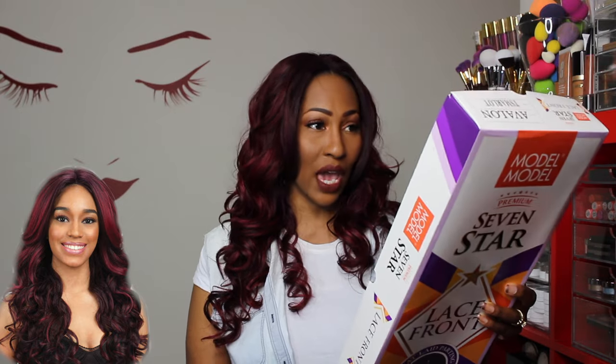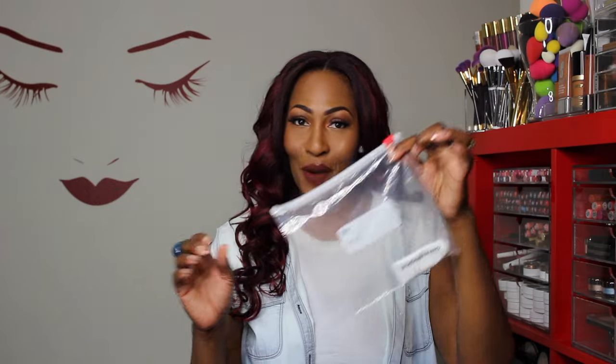This wig is from Model Model — it's their Seven Star Lace Front, and this one is called Avalon. It comes in a huge, ginormous box. It's a synthetic wig and my color is TS Merlot. I'm really feeling myself in it — I feel like it fits my skin tone and I just love it. It's super duper full. I'll add the link to this unit in the description box because it is definitely a fave.